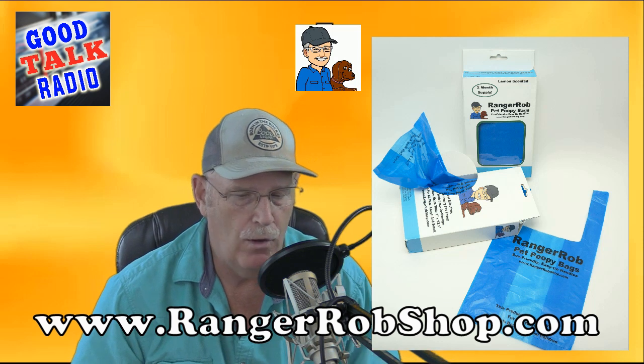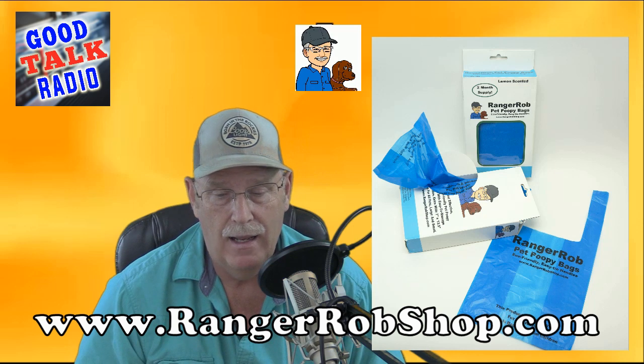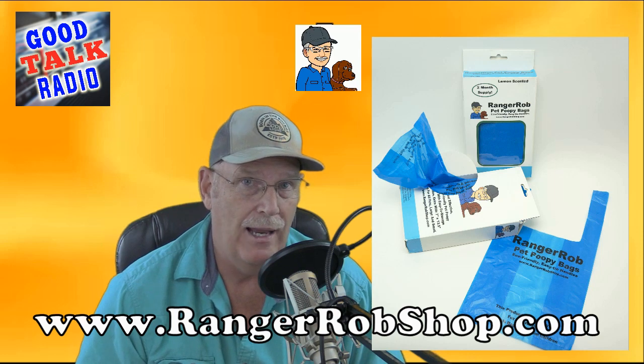I just wanted to introduce you to a very high quality bag. They are eco-friendly, lemon-scented, and I love them — and I think you'll love them too. So go to rangerrobsshop.com. Thank you guys, and we'll see you next time.